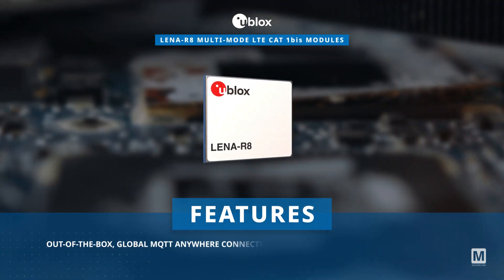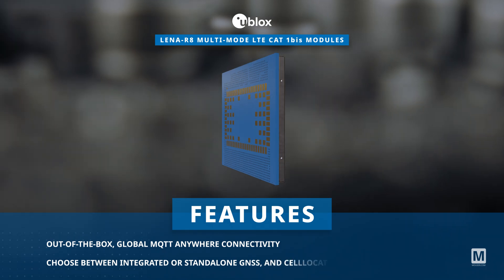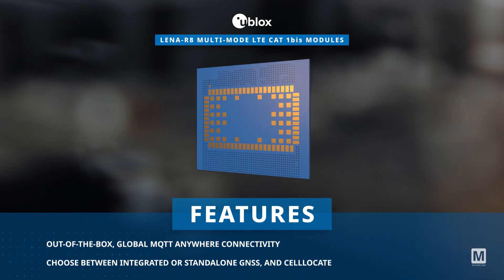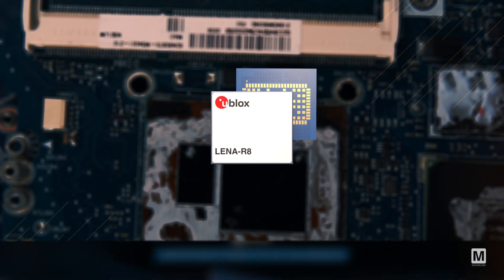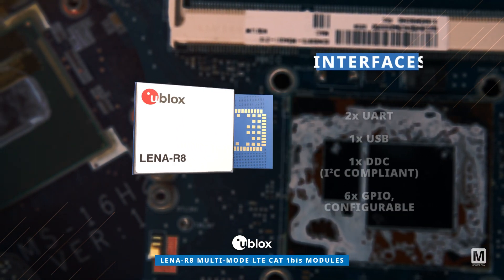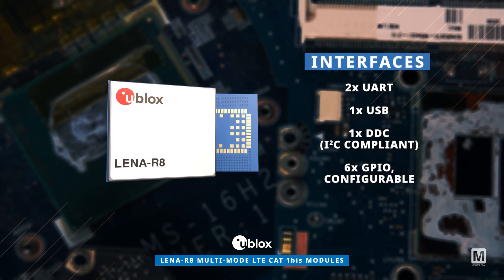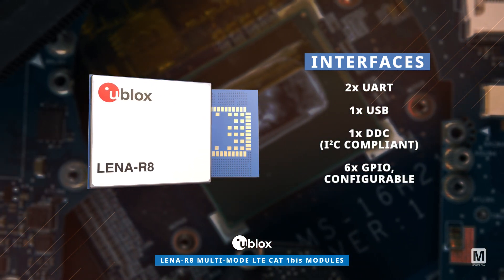Additionally, they offer out-of-the-box MQTT Anywhere services on the ThingStream platform and can optionally include GNSS on the Ublox M10 platform. The modules feature dedicated interfaces for flexible use of cellular modem and GNSS subsystems, enabling independent operation to optimize performance and power efficiency.